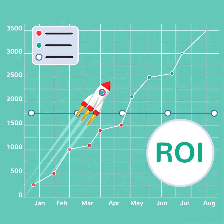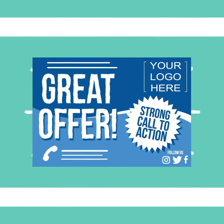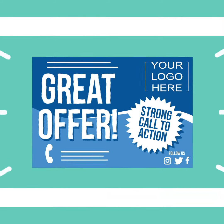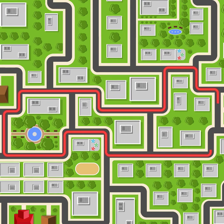Set a budget that will give you the biggest ROI. Design a creative mail marketing piece with an awesome offer. Choose the best delivery routes based on demographics and geography.